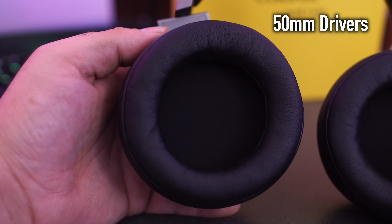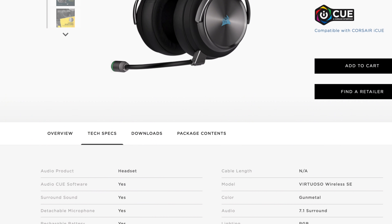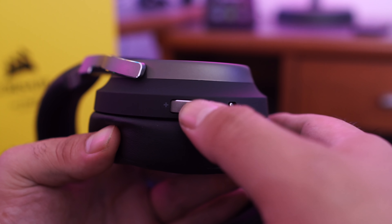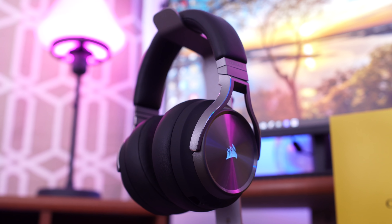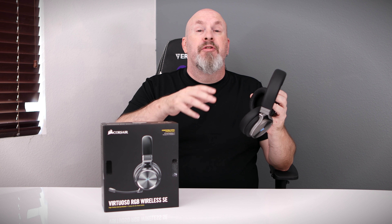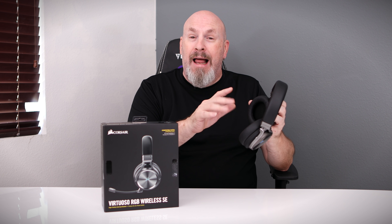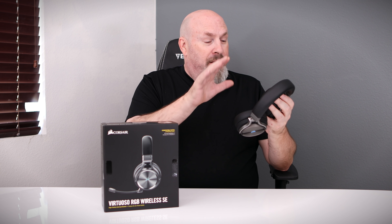It even works through walls, which is pretty cool. Also, 50mm drivers — these drivers sound really good. The best thing about these headphones is honestly how they sound. At 109 dB, it's not going to make your ears bleed, but when you have the headphones on and you're at your computer, believe me, they can get loud enough that you might want to turn that down a little bit. The audio spectrum matches the human ear — from 20 Hz all the way up to 40 kHz.